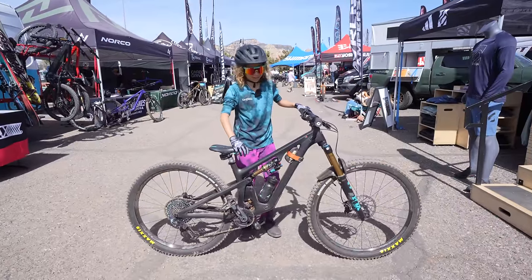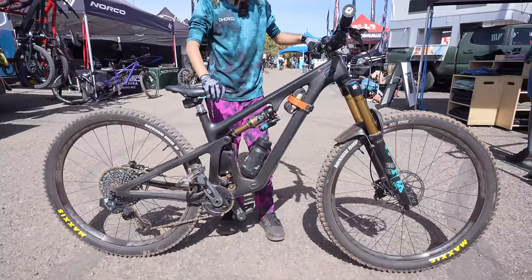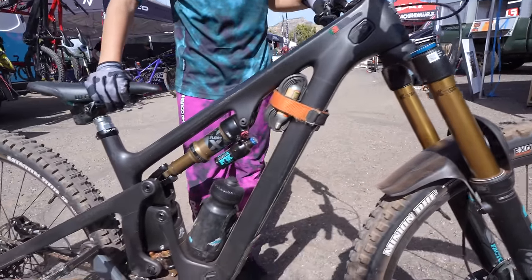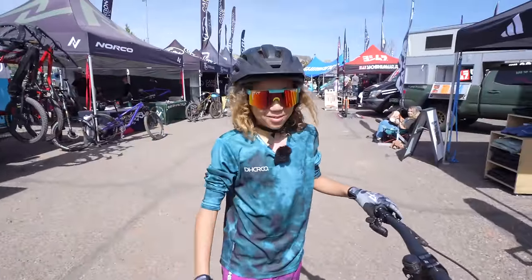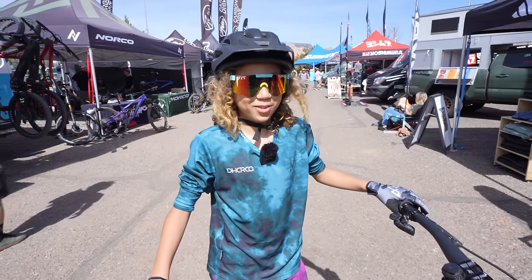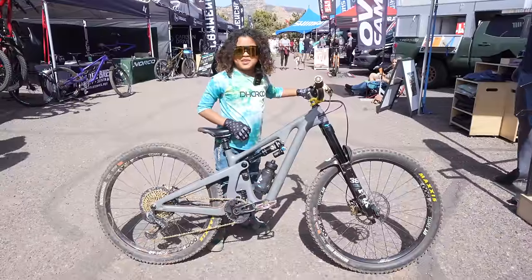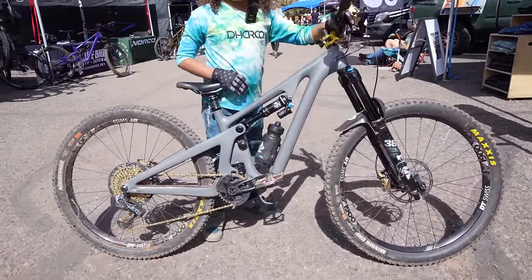This is an FB 140 29er from Yeti. It absorbs all these rocks with this amazing fork, and it goes really fast, so it's easy for me to roll over loose and slippery rocks. I ride mountain bikes with my dad and my brother, and sometimes other people call me the future of mountain biking. I also look forward to my soccer career and biking career. My name is Thomas — I am eight years old, and I ride a Yeti SB140 extra small.